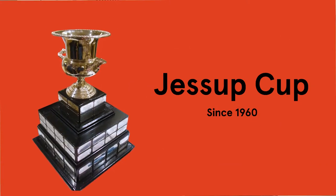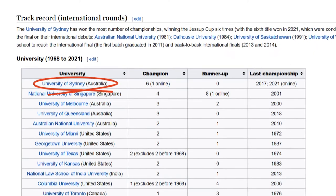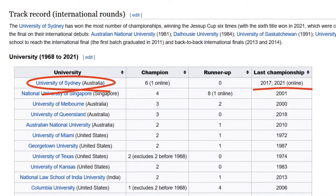The Cup has been running since 1960, and Sydney Law School holds the world record for the most victories, including in 2021 — so we're also the current champions.